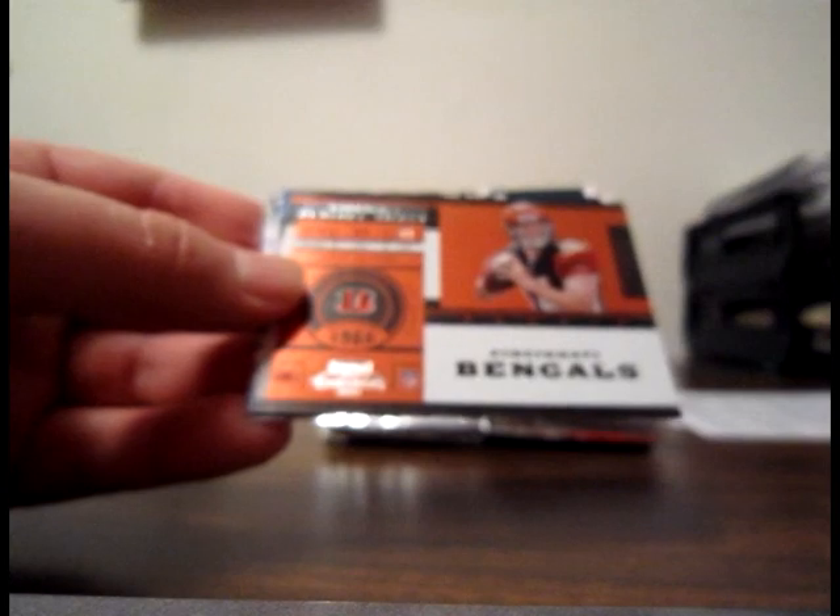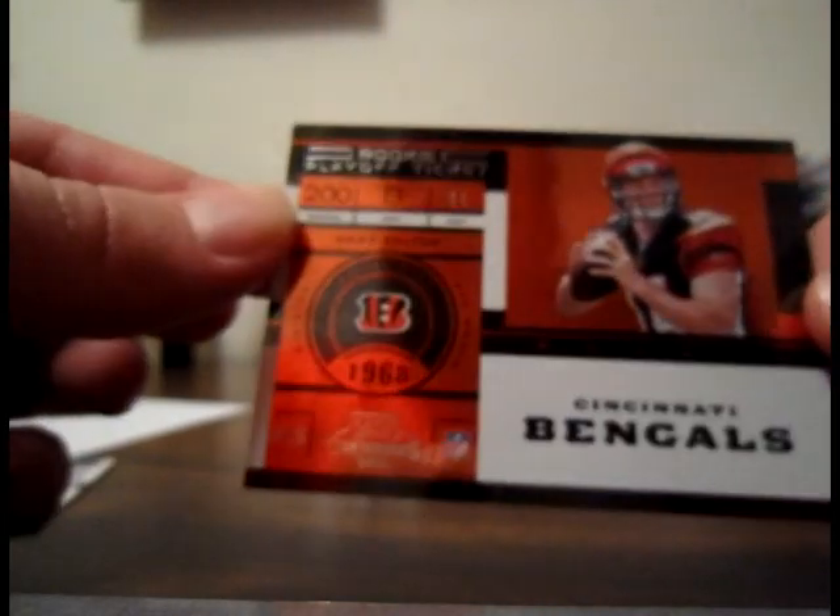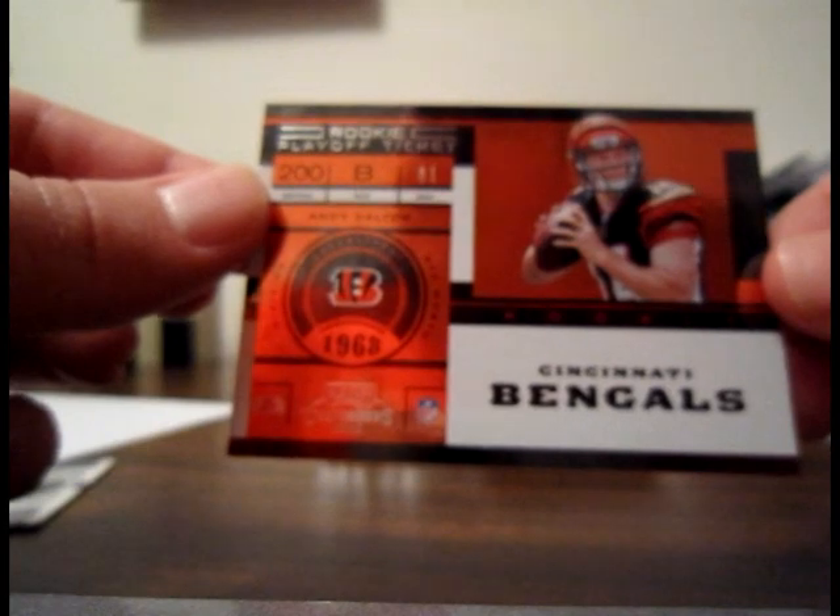Base Josh Freeman for the Tampa Bay Bucks and Matt Cassel base for the Chiefs. We have a rookie playoff ticket: Andy Dalton — this is a nice one, and it is numbered 81 out of 99. Very, very nice hit there for the Bengals — that will go to Keith's Cards. Nice hit there, bud. The other two cards are Tony Romo base and Sam Bradford base.